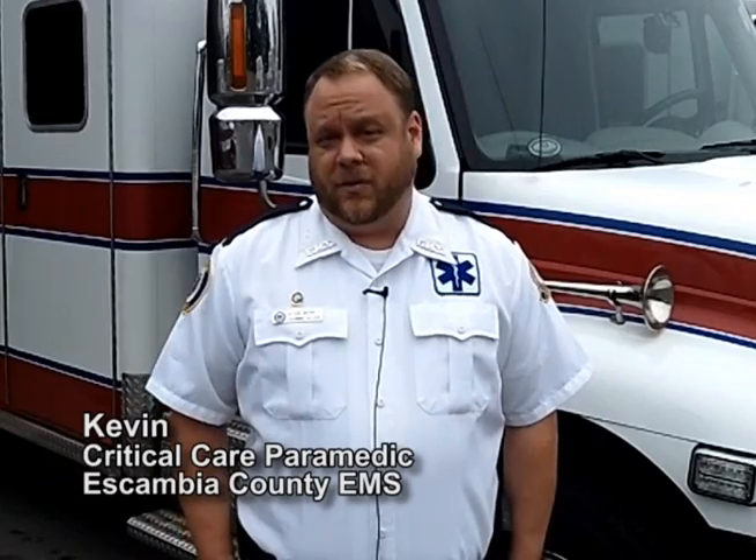Hi, my name is Kevin Merritt. I'm a paramedic with the Escambia County EMS here in Pensacola, Florida. The first thing when I get here, I like to check out my truck.